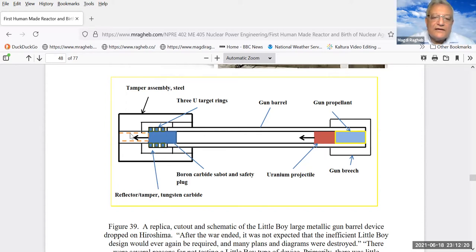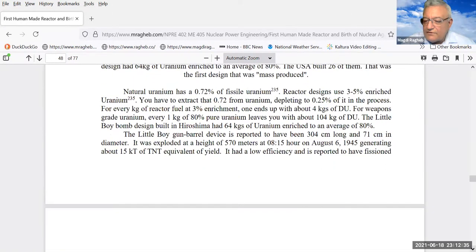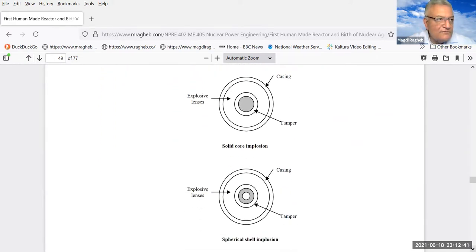This is basically arming the device, allowing safe transportation. Because the critical mass of uranium-235 is larger than that for plutonium, apparently not many devices used that approach, as it would require a large amount of uranium-235.